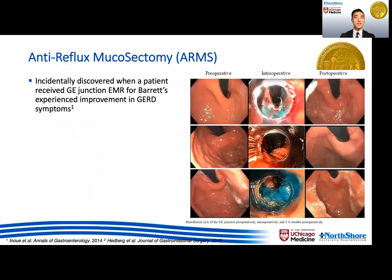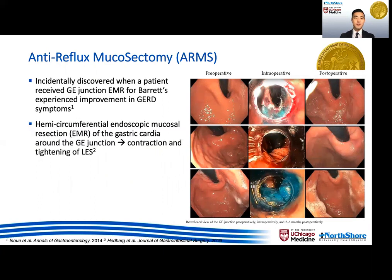The ARMS procedure was initially discovered incidentally when a patient received G-junction EMR for Barrett's, who later experienced improvement in GERD symptoms. Formally described in 2014, ARMS involves the hemicircumferential EMR of the gastrocardia around the G-junction, which leads to contraction and tightening of the LES, thought to improve reflux symptoms.